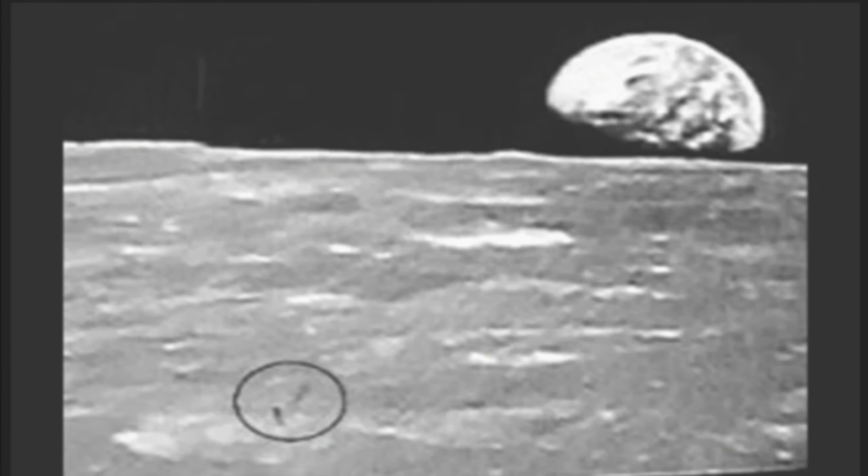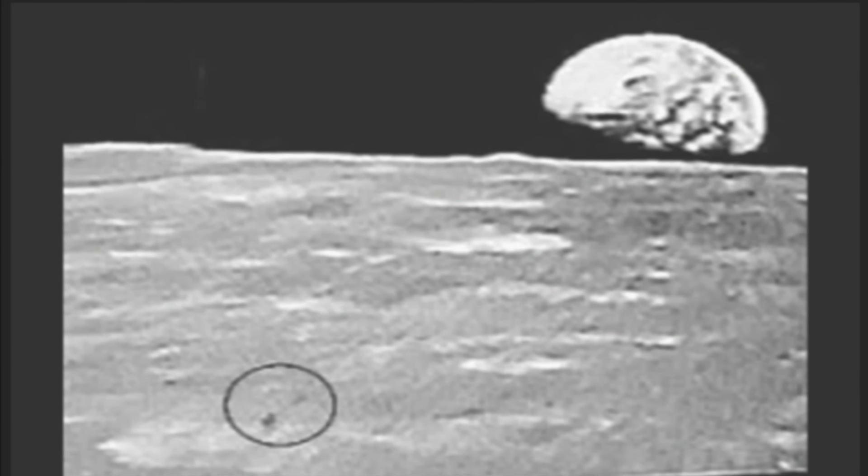I've been looking at this picture all day, Joshua, and the series of pictures — it is strange because you can clearly see this footage of this black object. It's got to be at least several hundred feet long, don't you think, based on the size of it and the size of the moon? Yeah, I would say so. And right now I'm waiting to get some more official estimates as to how tall this object would have to be if indeed it was shot from 70 miles above.